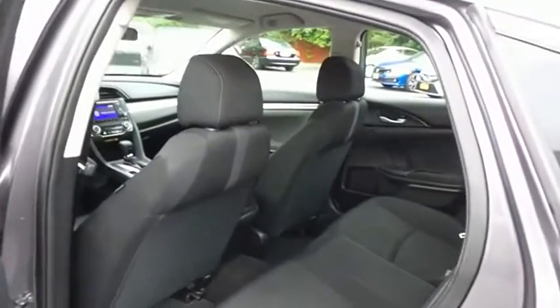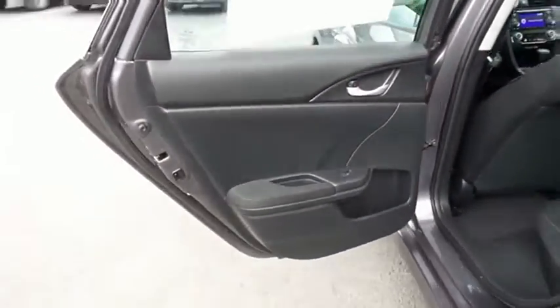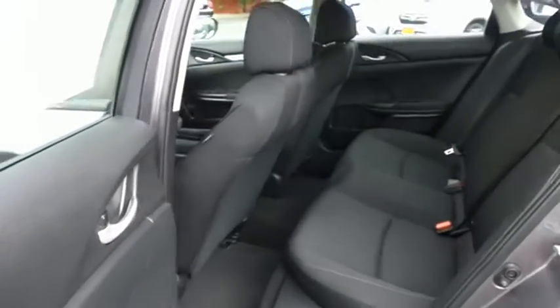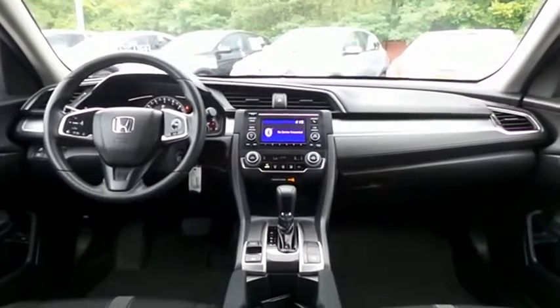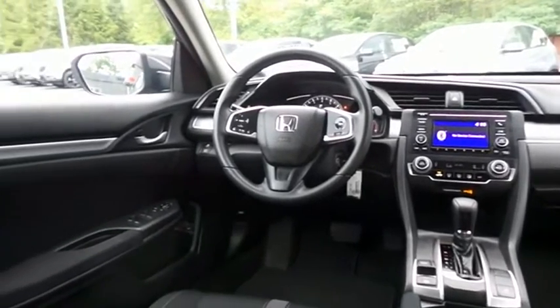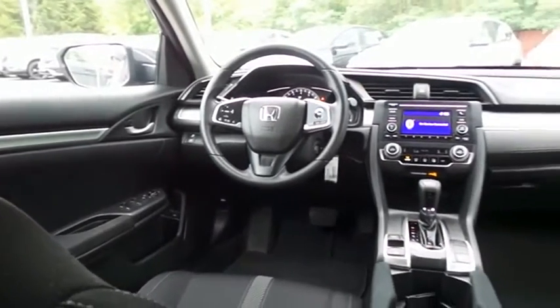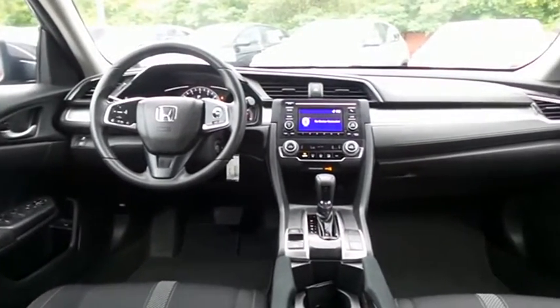This sedan comfortably seats five with plenty of rear passenger space. This Civic LX comes well-equipped with reverse camera, climate control, power windows, mirrors and door locks, keyless entry, cruise control, and digital speedometer.